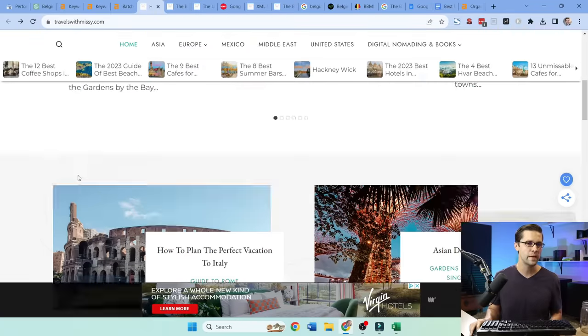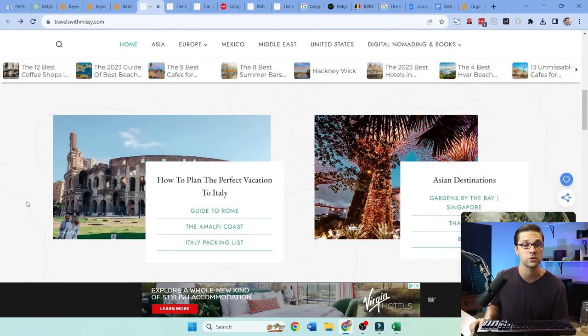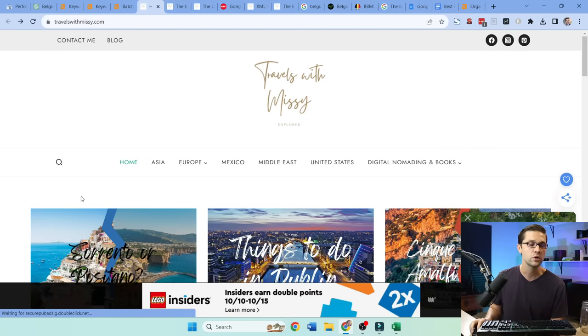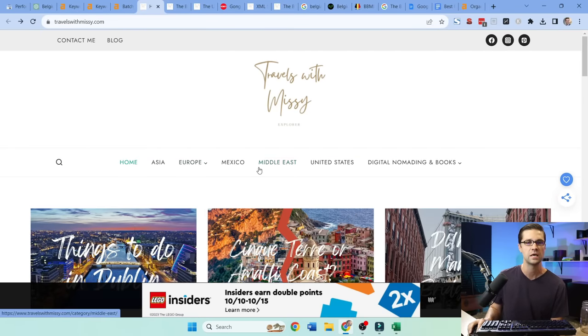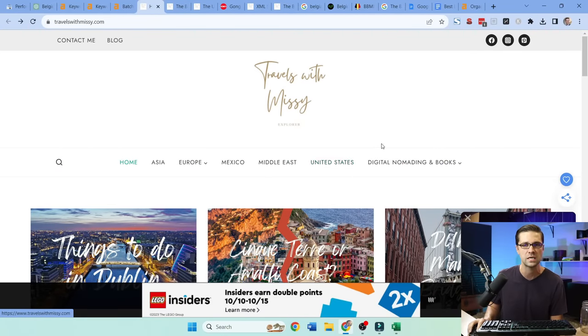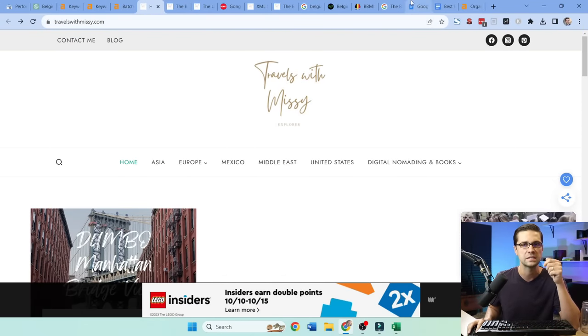Before going on, I want to make a point: you can emulate websites like this — identify weak ones and emulate them. A lot of people do this; I do this for clients. This is an SEO tactic. But how could we have a competitive advantage? This competitor is spread thin — they're talking about Asia, Europe, Mexico, Middle East, United States. But if I had a website just on Belgium, I'm going to be the authority on Belgium.